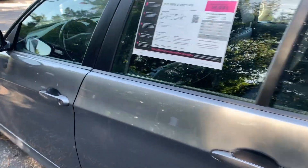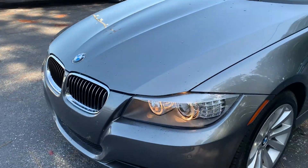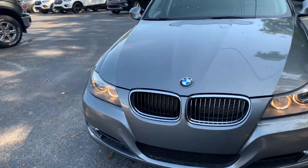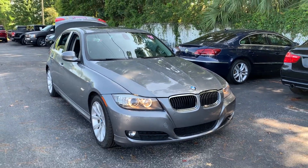This vehicle is powered by a three liter six cylinder engine, so it's got power. And like all pre-owned vehicles at AutoNation Ford Brooksville, it has a five day, 250 mile money back guarantee.